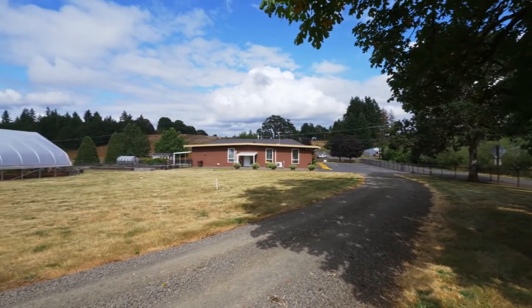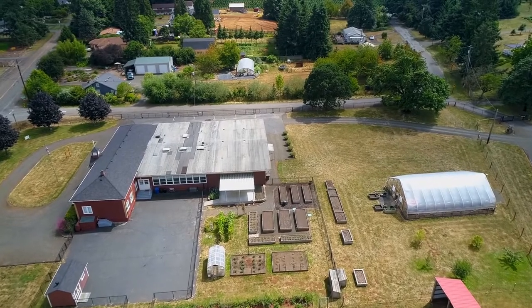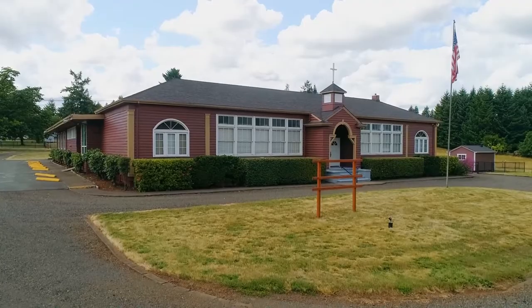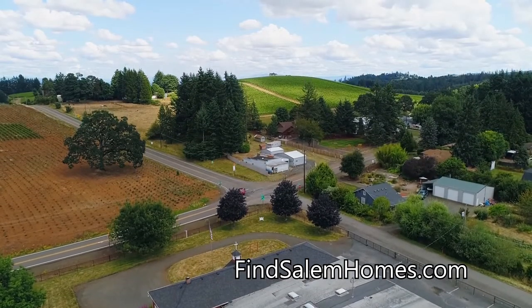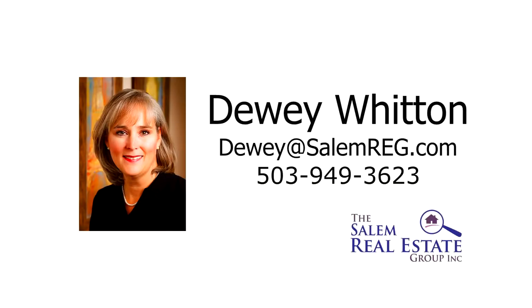This property is fully fenced with multiple secure gates and security cameras, and also has extensive storage space throughout. A spectacular property, ready for you to bring your vision as endless possibilities await. For more information or to schedule your own personal tour, please contact Dewey Witton with the Salem Real Estate Group at 503-949-3623.